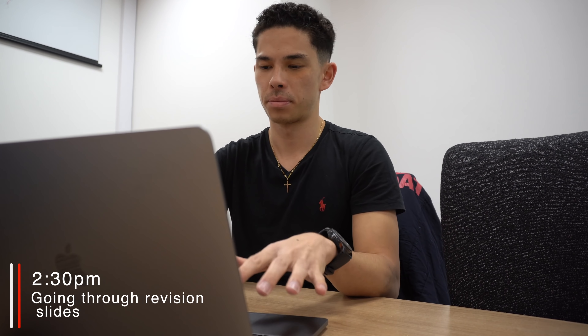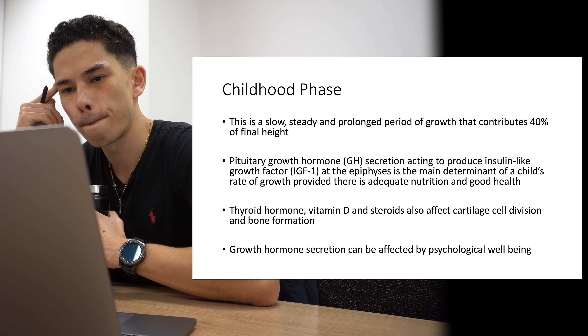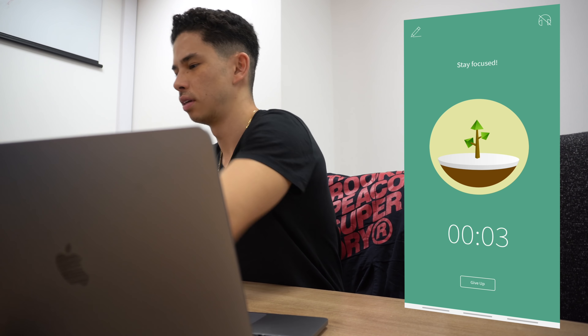The first thing I normally do before starting any sort of revision is to turn on my Pomodoro timer. I normally set around a one-hour timer in the morning followed by a five-minute break. The reason I choose an hour in the morning is that's when I have the most energy, so an hour of straight revision isn't actually that hard. Towards the end of the day I start to reduce the timer and take breaks more frequently because my brain gets more tired.